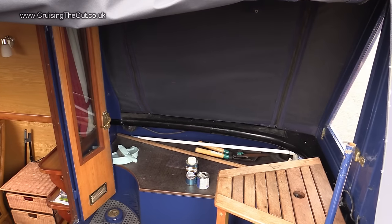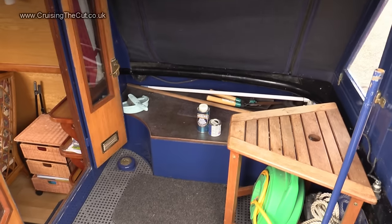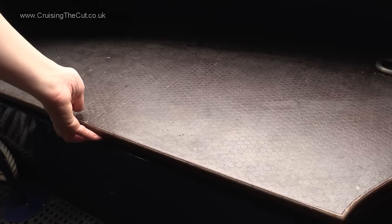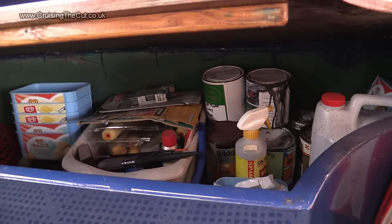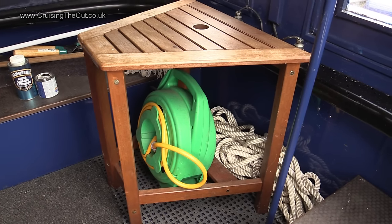Inside is the well deck, where you can sit on a sunny day to enjoy a gin and tonic. There are steps-come-seats-come-lockers on both sides. Inside the starboard locker, for example, is lots of miscellaneous stuff like tins of paint, brushes, and so on. Finally in the well deck is a hose reel so you can fill up the onboard water tank every time you pass a tap.